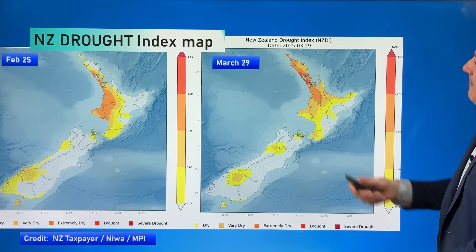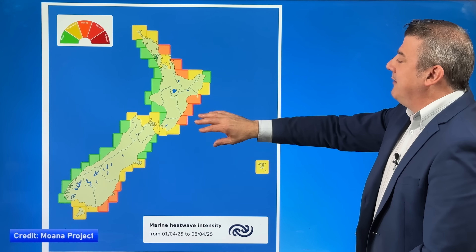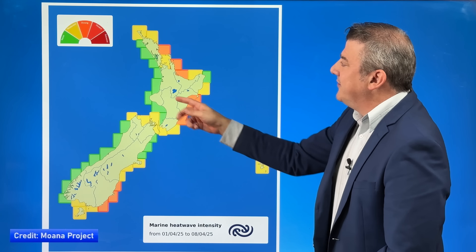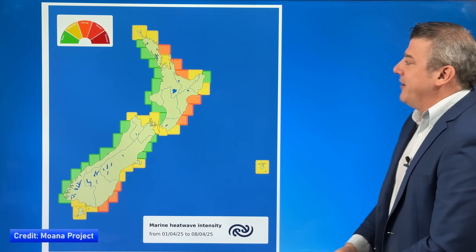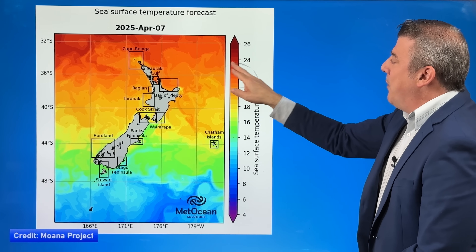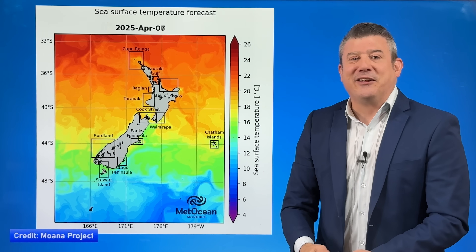Here's the marine heatwave map thanks to the Moana project — you can find them online, it's a very cool website with lots of good information. Look at the eastern side — a fair bit of marine heatwave going on in some of those areas, strong in these orange boxes, that's a strong marine heatwave. The western side of the country is basically where it should be for this time of year. Sea surface temperatures — if you want to go for a swim, it's a good time of year to be doing it, certainly at the top of the country where it's pretty mild, still up around that 20 degree mark. The further down the country, obviously the cooler it gets. If you're going for a swim around the Otago Peninsula, it's a little cool.